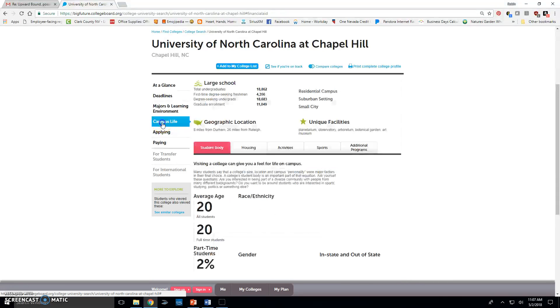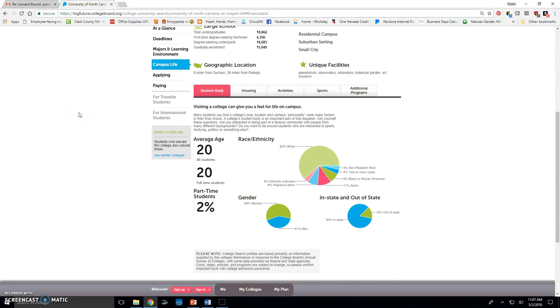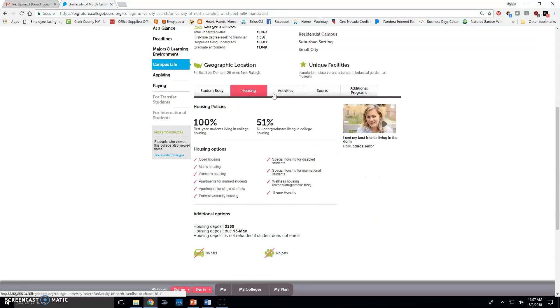Campus life gives a breakdown of school dynamics: average student age is 20, with demographics on ethnicity, race, gender, and in-state versus out-of-state. Under housing, notice that no pets and no cars are allowed. It tells you the housing deposit amount and due date, and 100% of first-year students are required to live on campus.